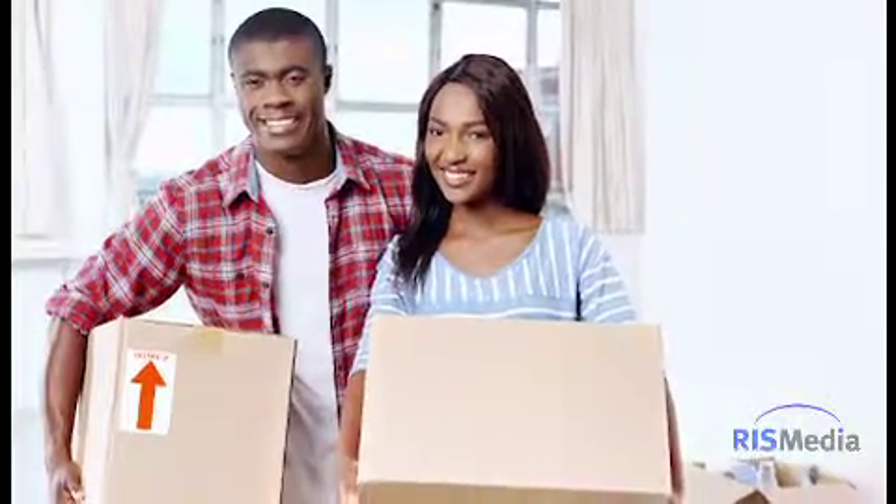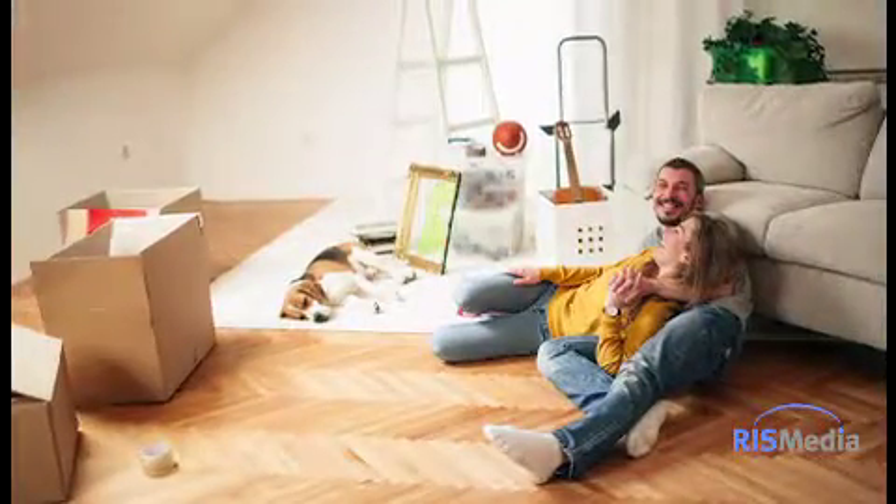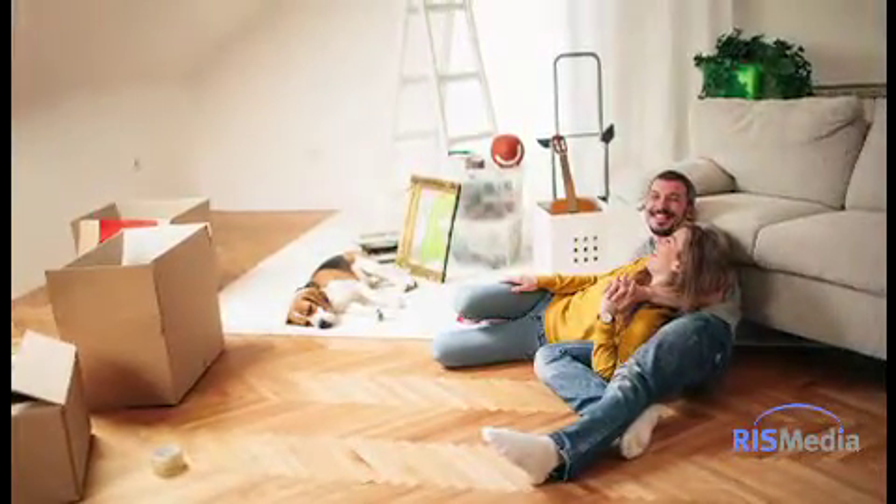First, allow yourself three months to sort through belongings. This will give you time to assess every room in your home, as well as the attic, basement, garage, or storage shed.